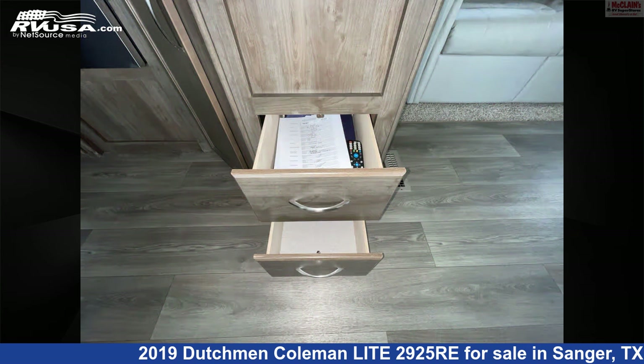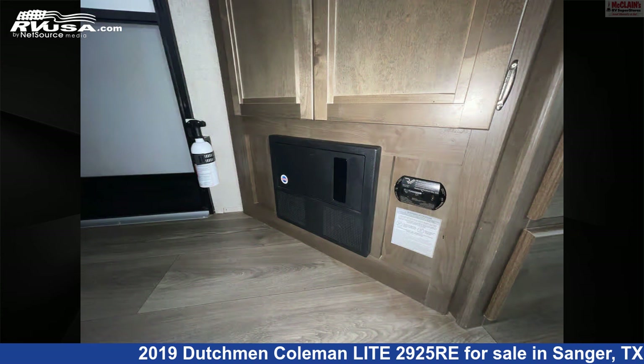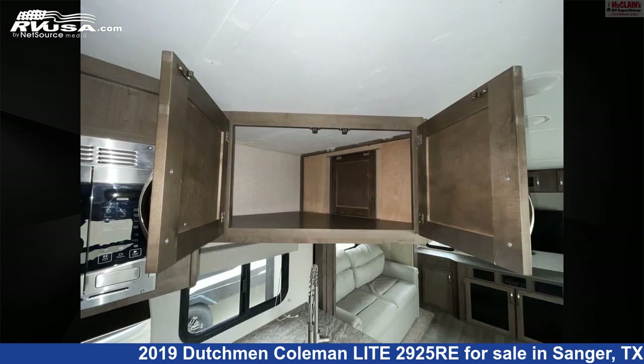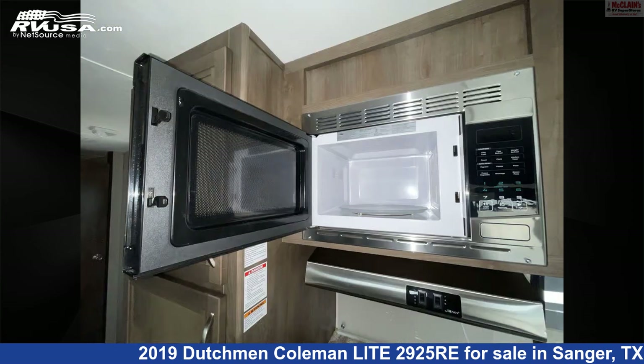This used Dutchman is 33 feet 0 inches in length and features sleep 6, spare tire kit, air conditioning, leveling jacks, skylight, refrigerator, LP detector, slide-out, oven, water heater, TV, and 60 gallons fresh water capacity.